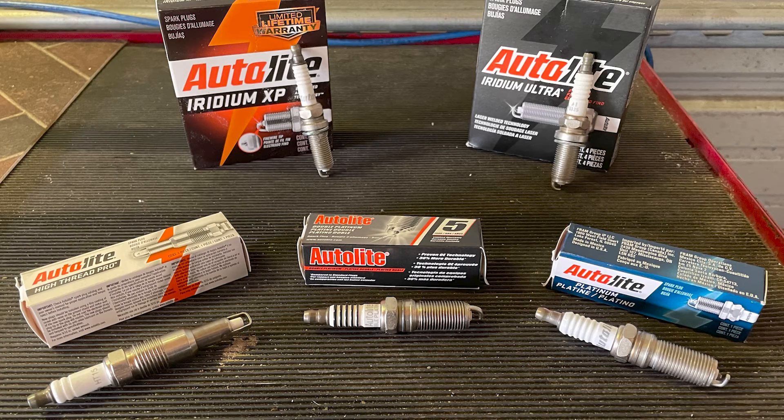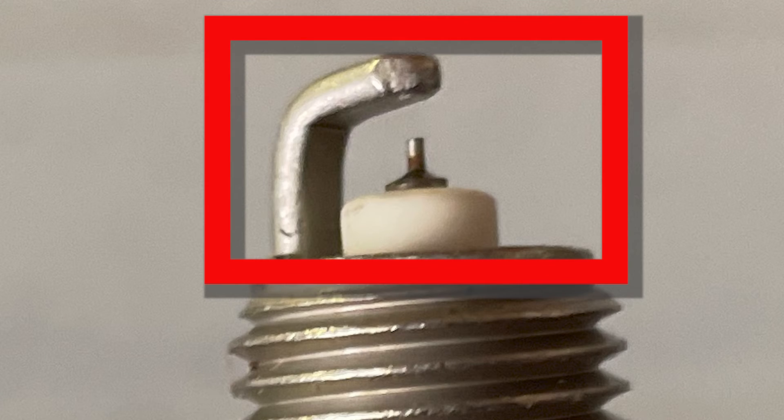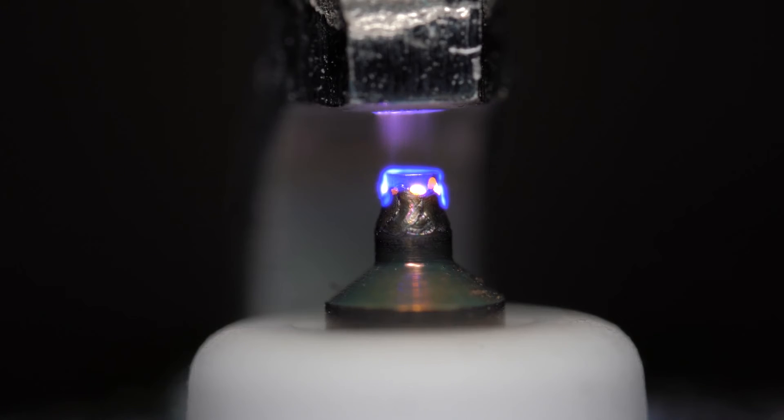One choice that will cover the spectrum and ensure your customer's satisfaction is the Autolite XP Extreme Performance iridium plugs. Using a fine wire iridium center electrode and platinum pad on the side electrode, these plugs offer a 21% bigger flame kernel than most standard plugs to deliver better throttle response and improved acceleration. The ignition is also more focused, which provides faster, more complete fuel combustion for better fuel efficiency over the life of the plug.